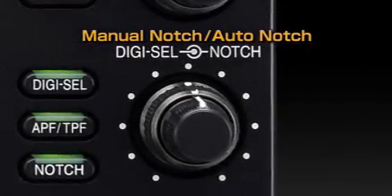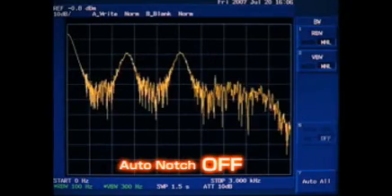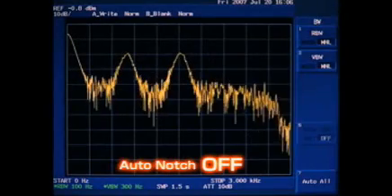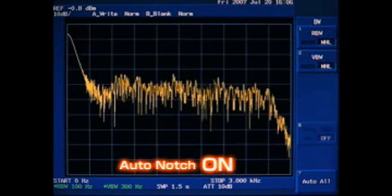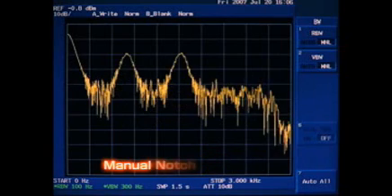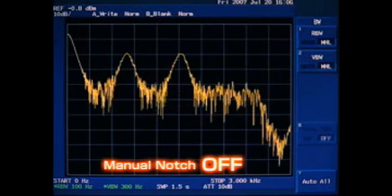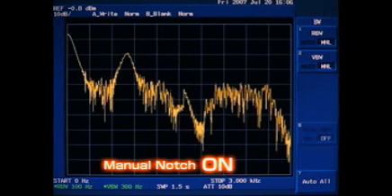The manual notch filter controlled by the DSP unit has extremely sharp characteristics and provides more than 70 dB of attenuation. The notch filter width is selectable from three types, allowing you to select the suitable filter width depending on the operating mode and band. It eliminates persistent beat tones without affecting the AGC loop function.